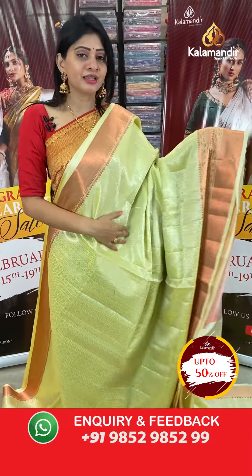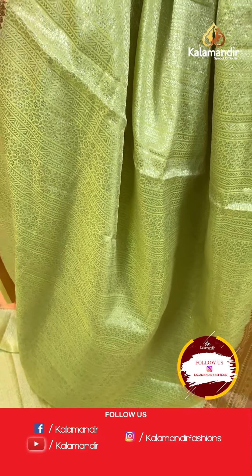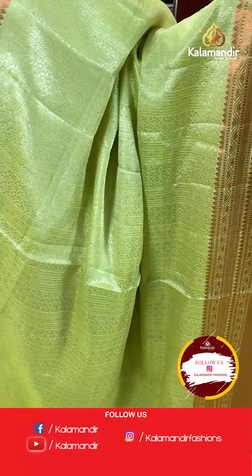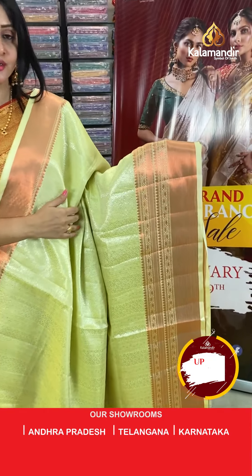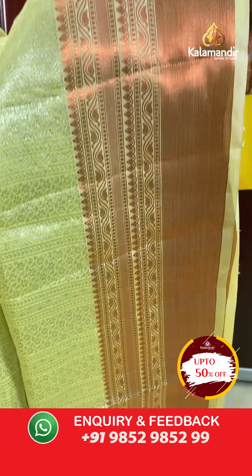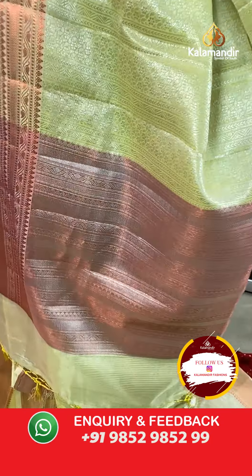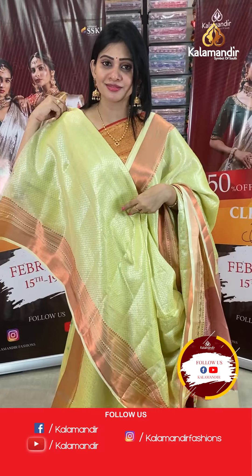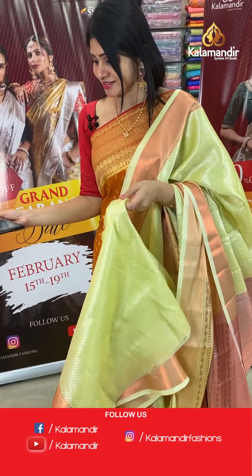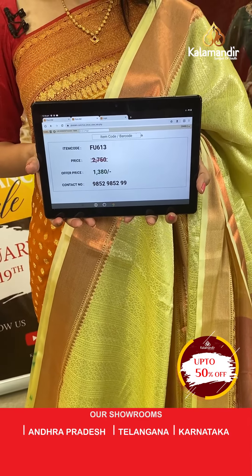Next is a single colour yellow chiniya silk saree with brocade. The body has silver zari floral booties and leaf design. The self border has copper zari cross lines, leaves, and jaal along with paste leaves. The pallu is a zari woven pallu ended with zari lines, and the blouse is a self process same colour blouse with floral booties. Item code FT613, offer price ₹1380 only.